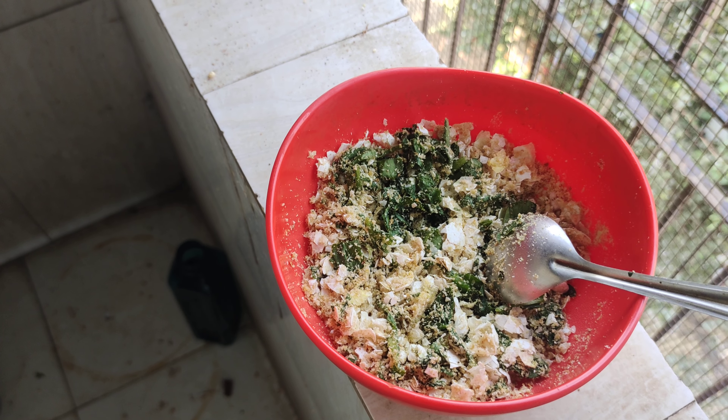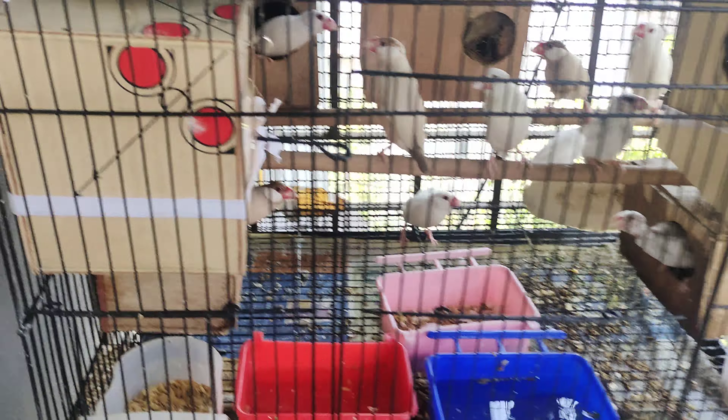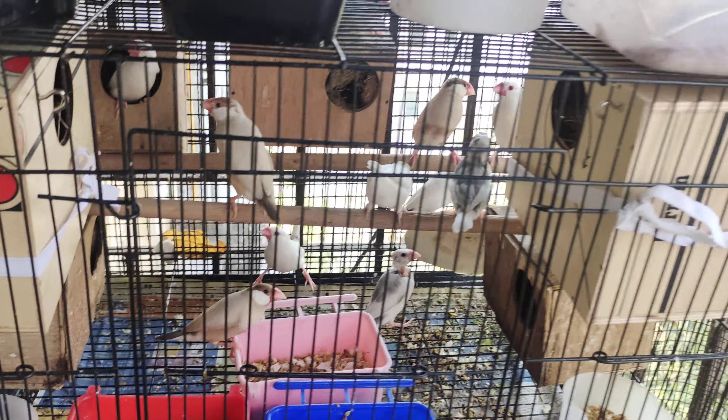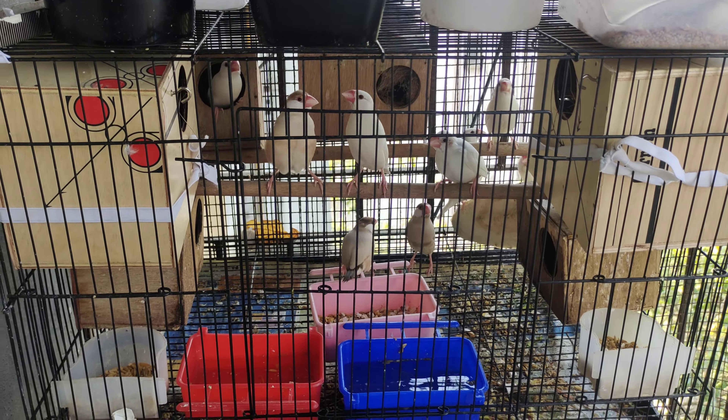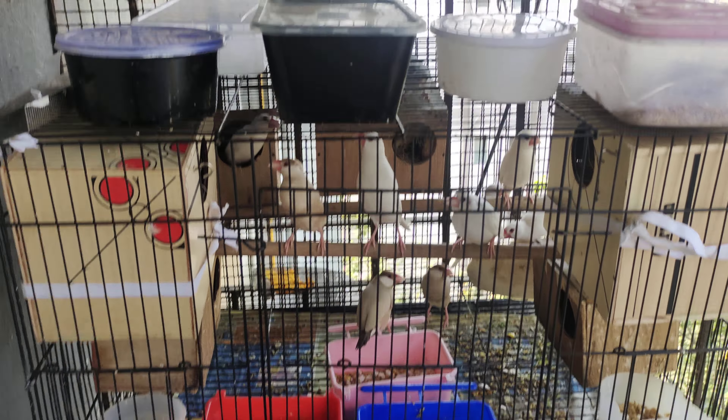I never ever used to give them soft food and I have just started off late. This is the cage. These are the new nesting boxes I bought from Coffin Market, from Mr. Ameer's shop. Those are the older birds.